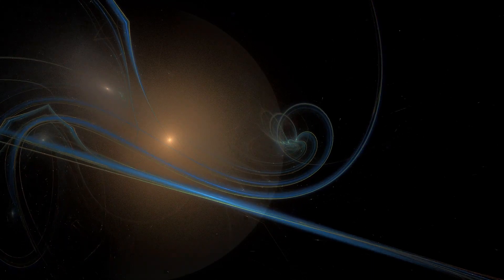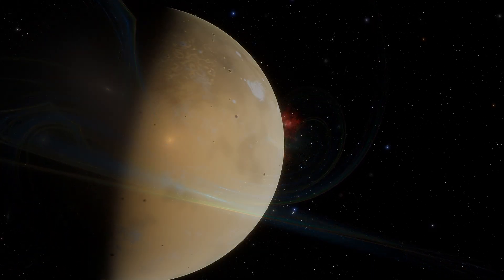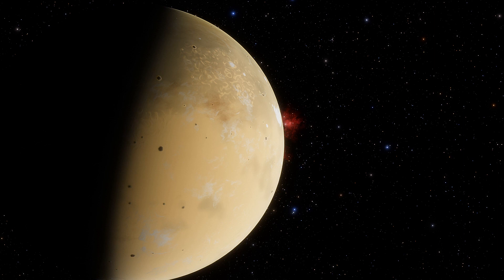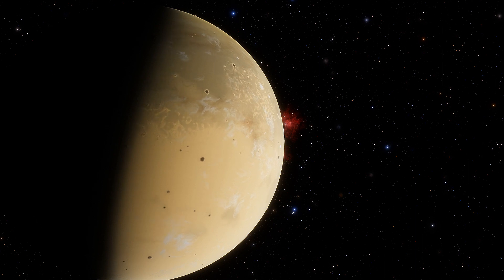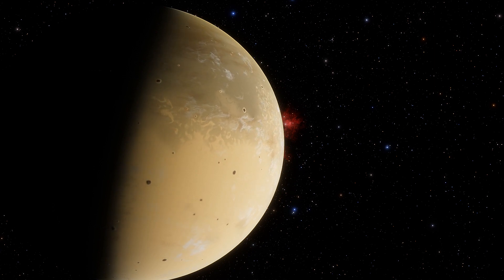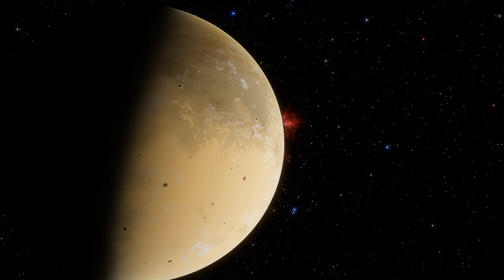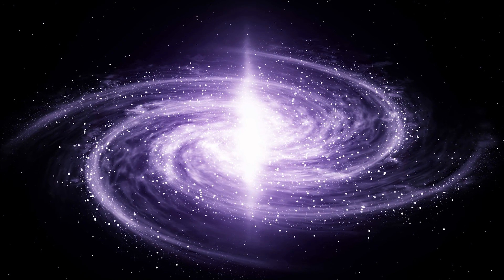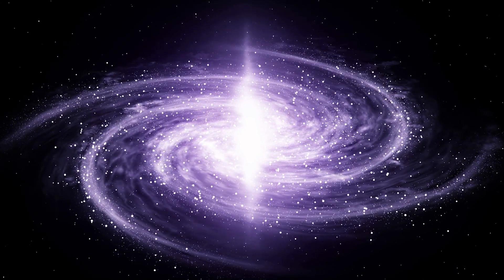In conclusion, Saturn's moon Titan stands as a testament to the wonders of our solar system. Its captivating surface, intricate geological processes, enigmatic atmosphere, and potential for harboring life present a tapestry of discovery waiting to be unraveled. By venturing into the depths of Titan's mysteries and utilizing scientific research, we embark on a journey that enriches our understanding of the universe and captivates our imagination. Academic Block requests you to comment and suggest below — this will help us in improving our upcoming videos. Thanks for watching.